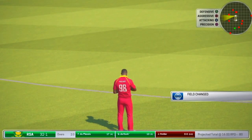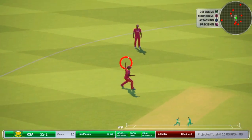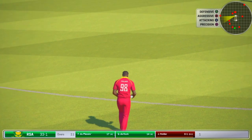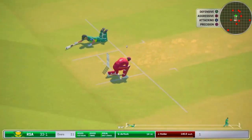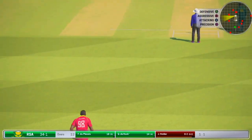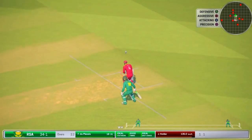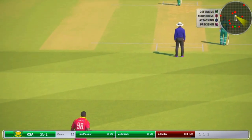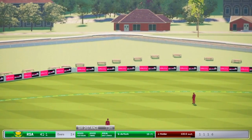A new bowler is coming into the attack from the north road end. The batsmen are calling hard and running well, taking a single. That got hit and stayed hit — six runs.